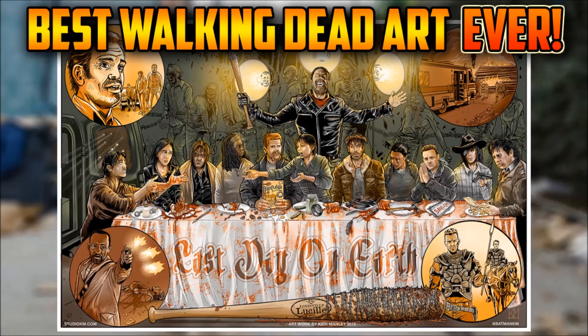What's going on guys, it's your boy Saiko and I've got another Walking Dead video for you today. This one is basically just something that I found on the internet that I thought was absolutely awesome, and I figured a lot of you would enjoy it as well, so I figured I'd share it with you all. The topic of this video involves the best Walking Dead artwork I have ever seen, hands down. This artwork was created by Kirk Manley.